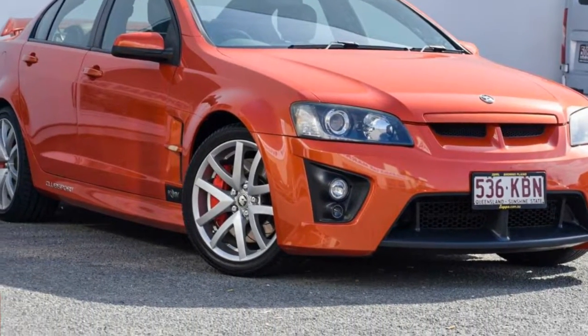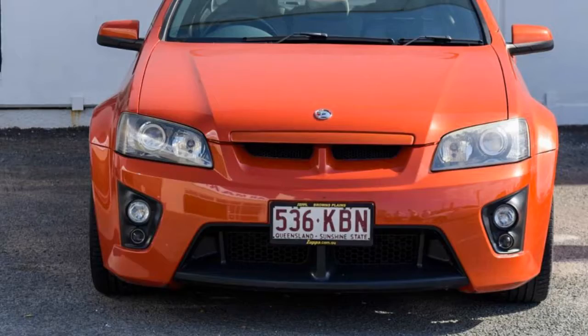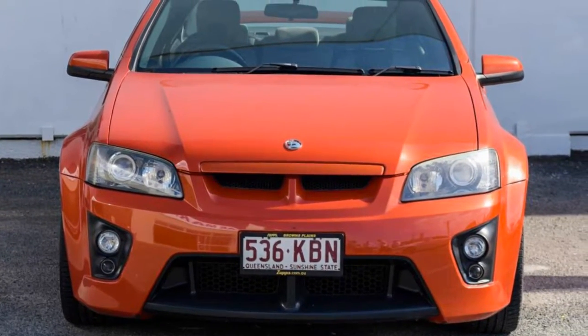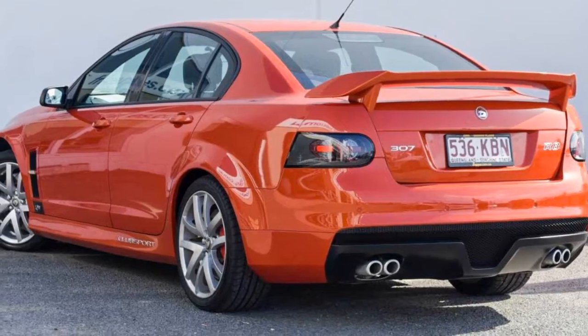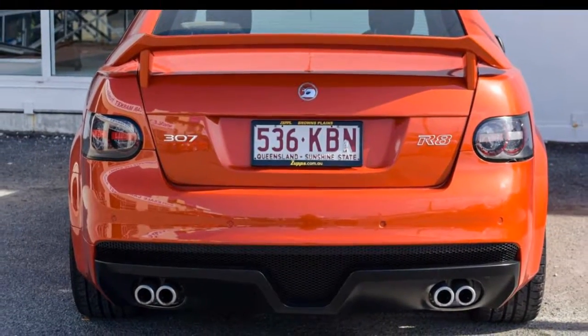Look no further than this 2006 HSV Club Sport. This Club Sport has a reliable engine that gives you more control with its manual transmission. The attractive exterior is complemented by its stylish interior.